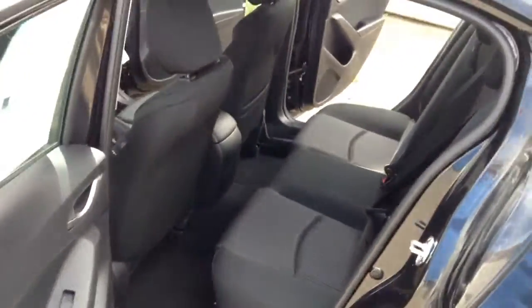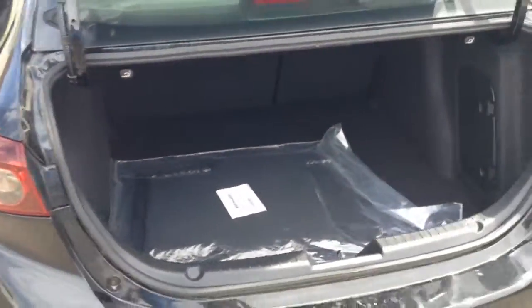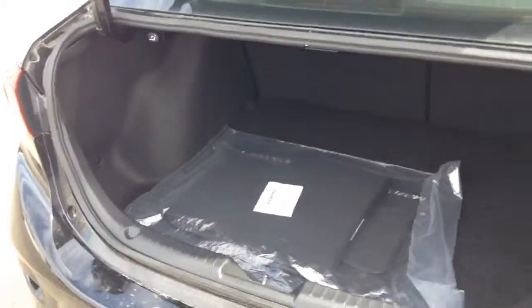Let's hop out here and I'll show you a few more features on this beauty. It has a very spacious back seat — really enjoy that back seat.